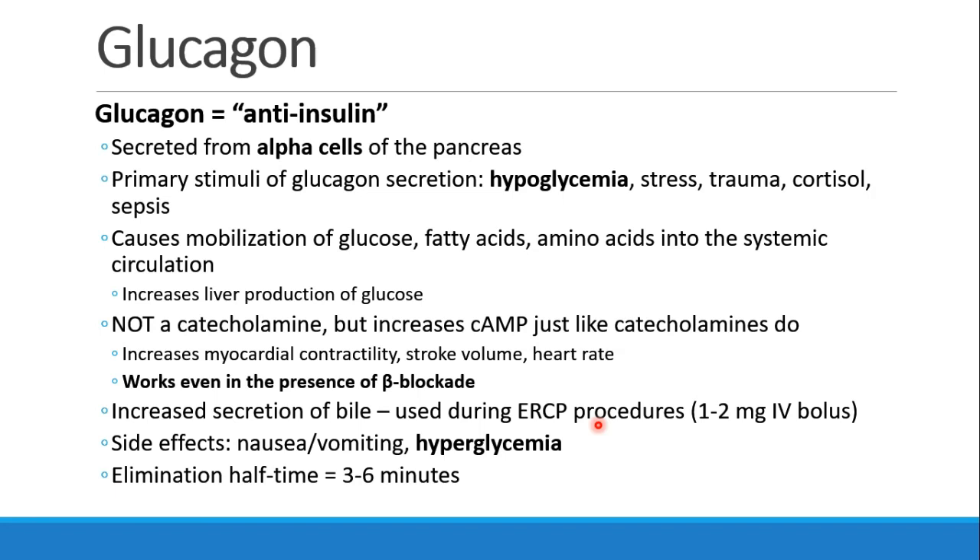Glucagon can be thought of as the anti-insulin. It's secreted not from the beta, but from the alpha cells of the pancreas. It is stimulated to be released from hypoglycemia, stress, trauma, cortisol, and sepsis. It has the opposite action of insulin — it mobilizes glucose, fatty acids, and amino acids into the circulation, and increases liver production of glucose.